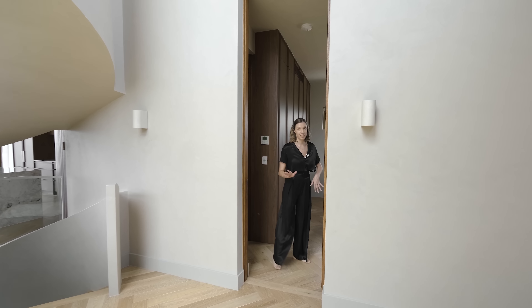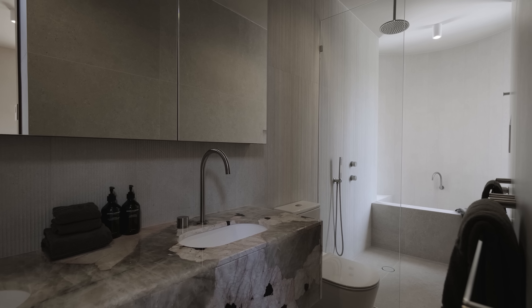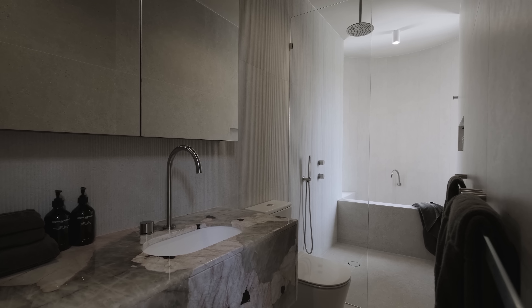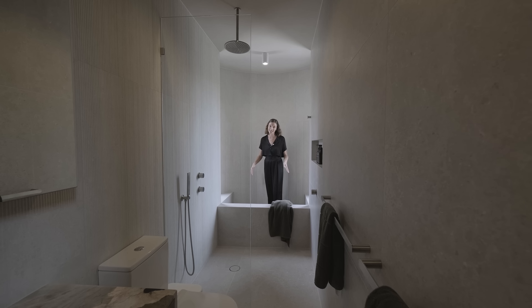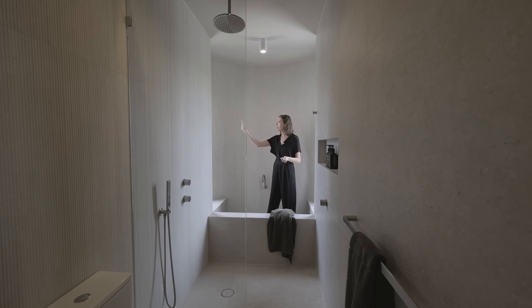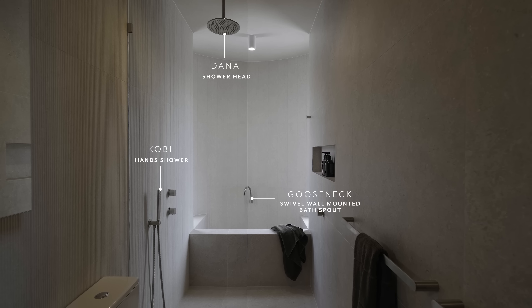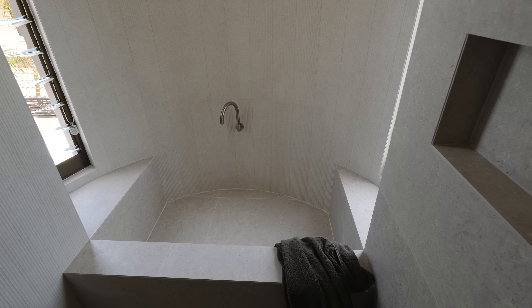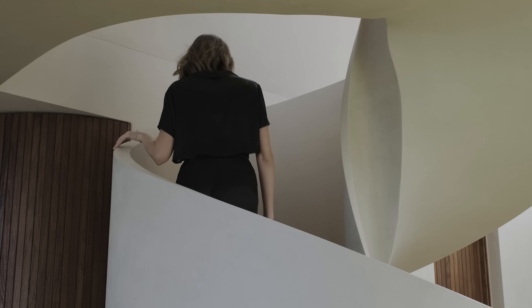Here we have the second bedroom on this floor, and in through here is my favourite bath of the property. I have to get in here — how cool is this? This was actually a last-minute addition on the plans of the house, but they built out this curve so that they could create this formwork concrete bath. Wow.